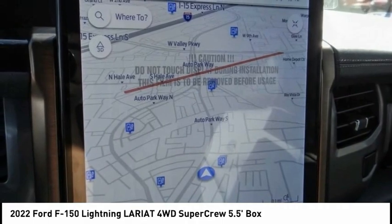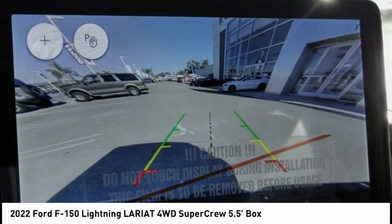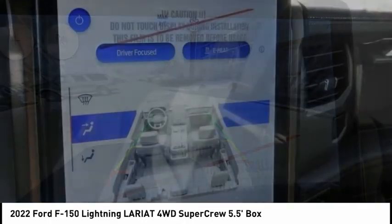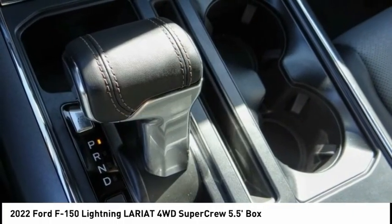Electronic stability control, alloy wheels, brake assist, traction control, rear step bumper, remote keyless entry, speed control, four-wheel disc brakes, rear window defroster, heated steering wheel.